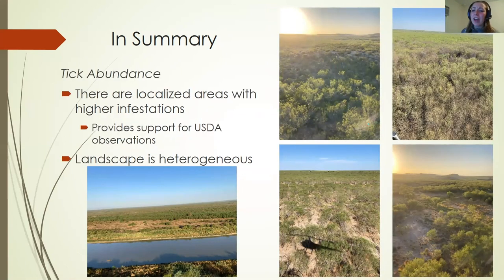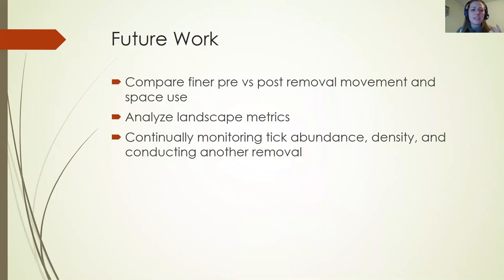Our tick abundance data showed localized areas of higher infestations, which provides strong support for USDA field observations — the hot spots we identified matched areas they expected from on-the-ground monitoring. Our landscape is also very heterogeneous, with tropical-looking vegetation on the border right next to grass fields bordered by mesquite with no understory, providing great microclimates for ticks to thrive. Our future work will compare pre- and post-removal movements and space use, analyze landscape metrics tied to isolated pockets of high tick numbers, and continuously monitor tick abundance, deer density, and potentially conduct future removals.